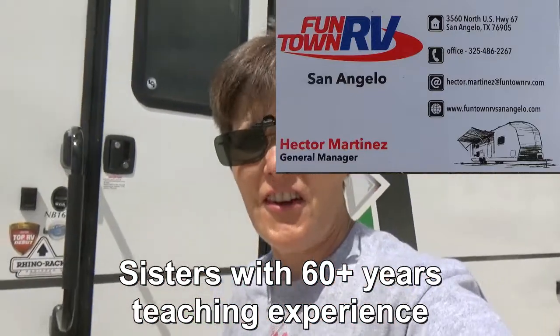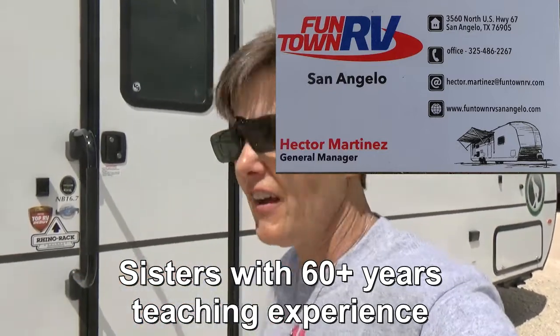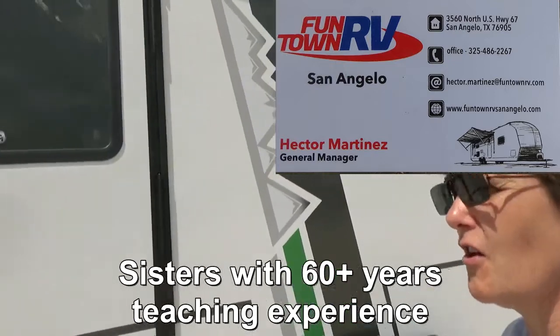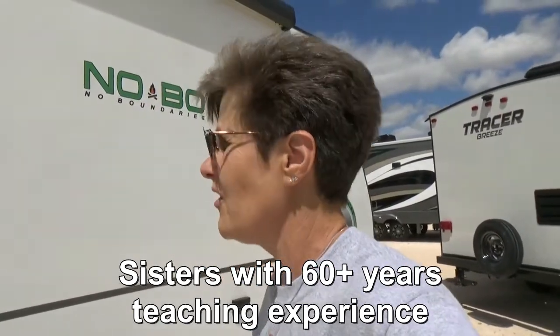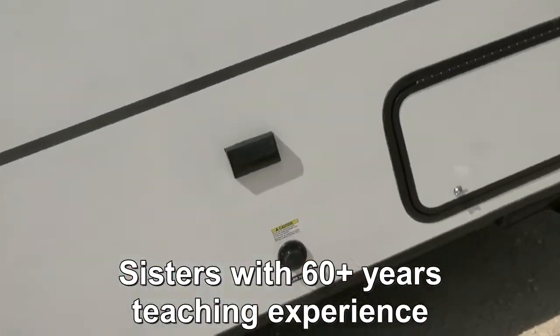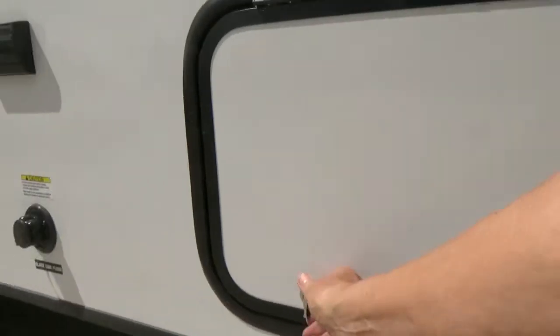Hi and welcome to Two Tired Teachers, coming at you from Funtown RV in San Angelo, Texas. A brand new brand that's come out is NoBo, or No Boundaries, and they have several different ones here. These are really cool off-road RVs.